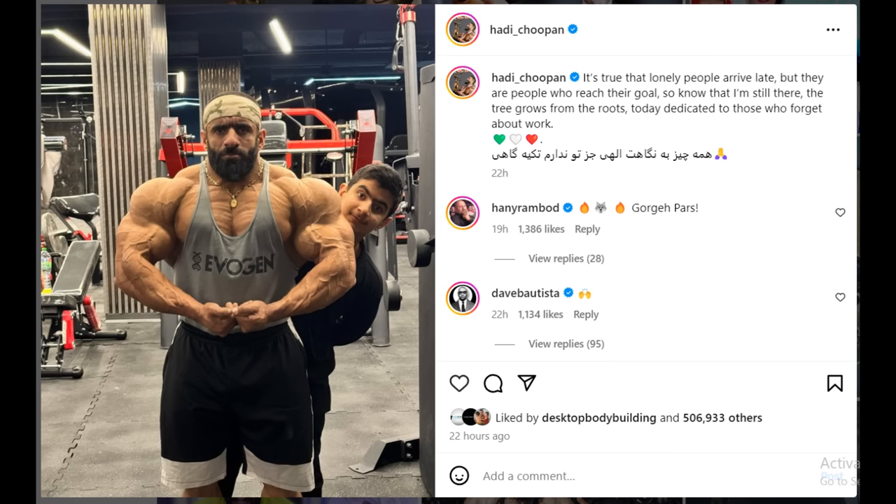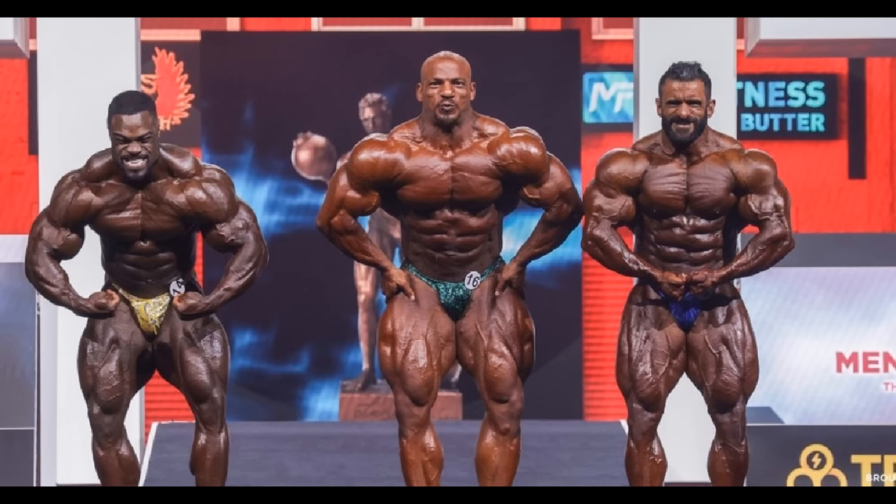Especially Hadi Choopan — look at this freaking physique update. Damn, this guy looks crazy. It's very interesting that we cannot really notice the progress he's making day to day, but if you go back to 2019 or 2020, this guy is growing from show to show, actually quite rapidly. Check this out — this is 2021 when Big Ramy won his second title. He wasn't really at his best at that point, but he still dwarfed Hadi Choopan basically. Look at Hadi here — the conditioning is still there, but he was much, much smaller those two years ago.